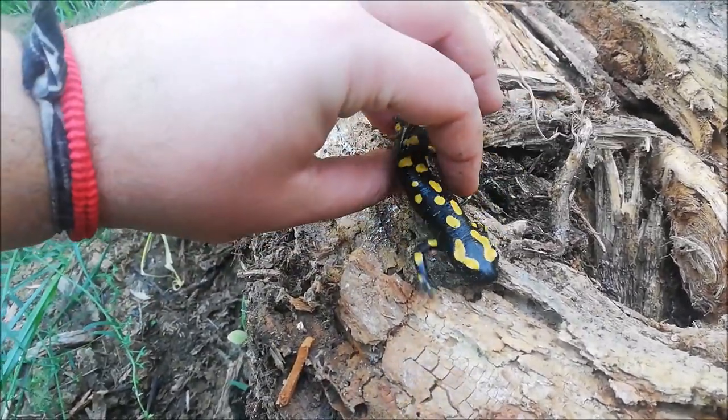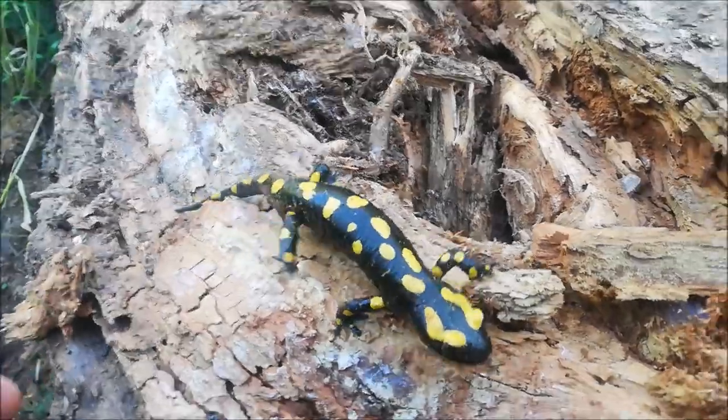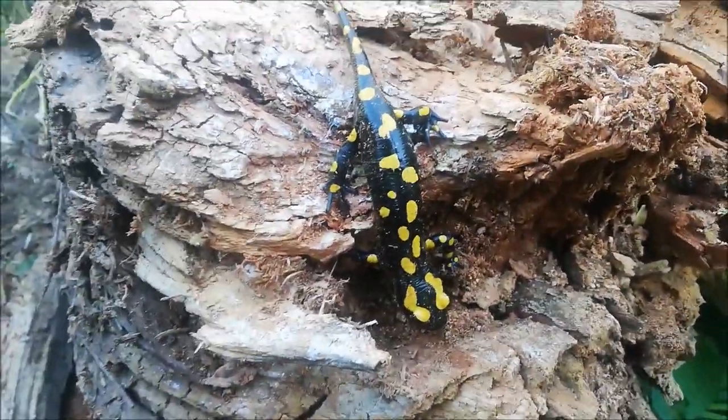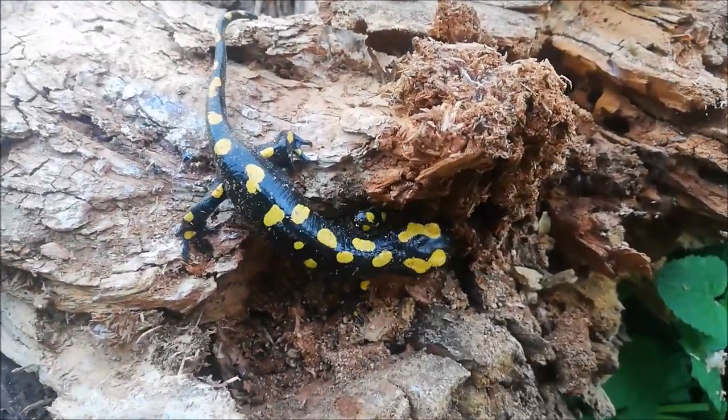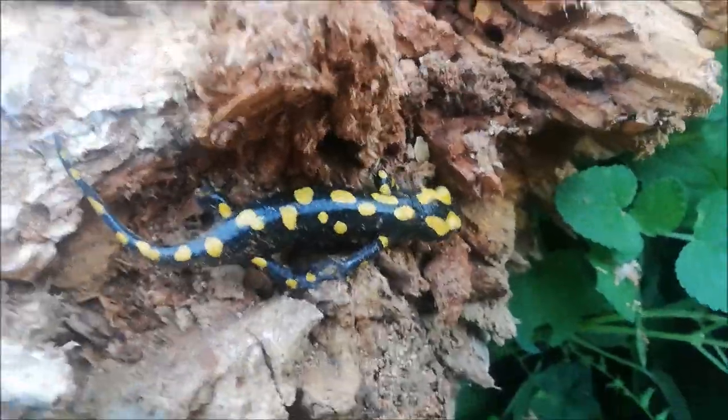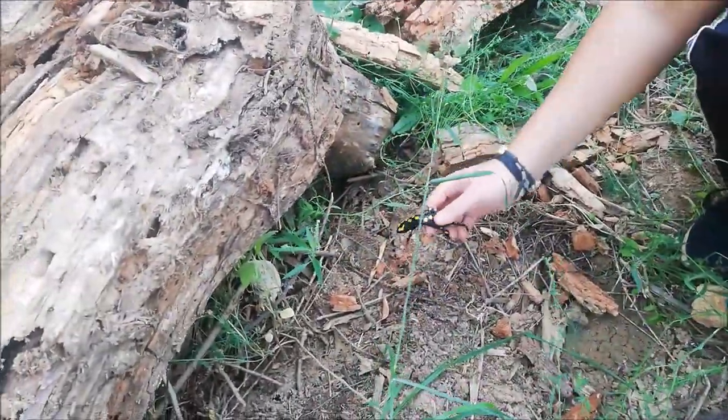This is the first time I've found a salamander during this winter season. You can check some previous videos for more salamanders, but this is a good start for the day. It's not a snake, but it's an amazing amphibian. I'll take a few pictures of this one and let it go back where it was found.